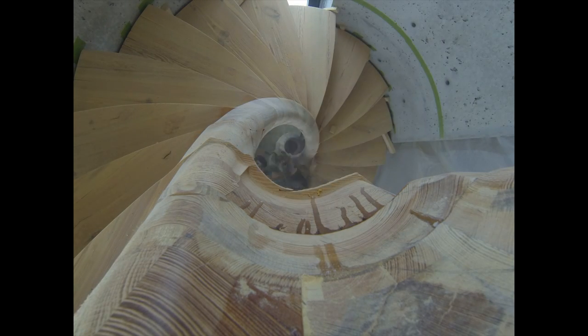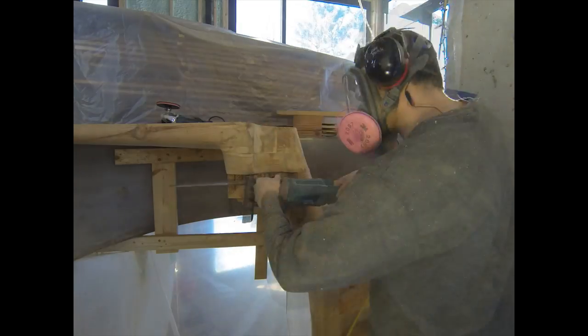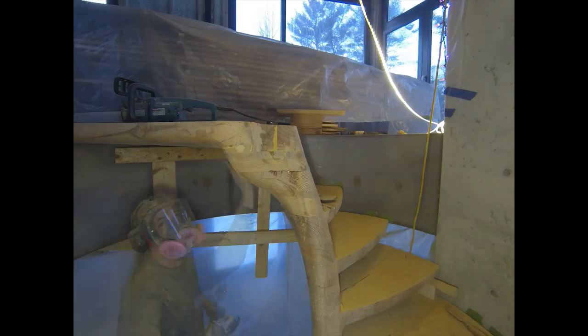Once both flights were glued and bolted it was time to smooth out the spine and sculpt the transitions. We couldn't let the robot have all the fun, so the final touches were done by hand. For the transitions we just made sure we had plenty of extra stock, established a curve, and then chased that curve with a bunch of grinders and sanders. And after it was sculpted, sanded, and oiled, we turned this into this.